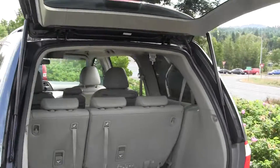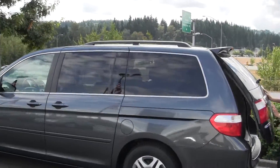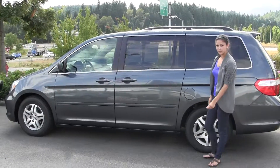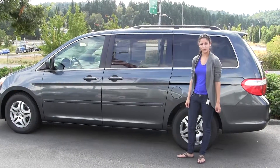Here at Chaplin's, all of our pre-owned inventory goes through an extensive safety inspection performed by our certified service technicians and is professionally detailed, so you can purchase with confidence. Give us a call today to set up a test drive with this van: 425-641-2002. Thanks for checking out the virtual tour.